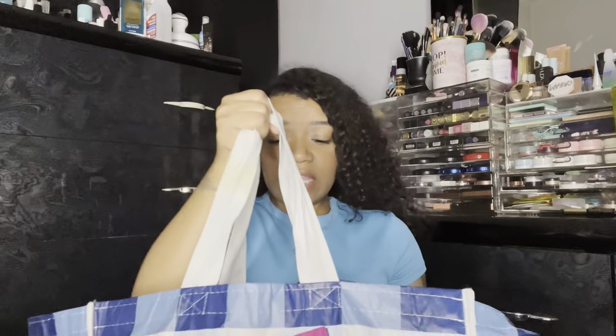In today's video we're going to be doing yet another empties haul, and this bag is full to the brim with so many goodies that I've absolutely loved this month. So if this is something you're interested in, just keep watching. I don't even know where to start.